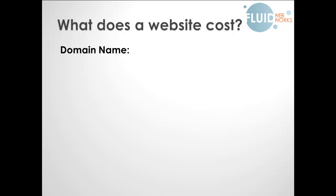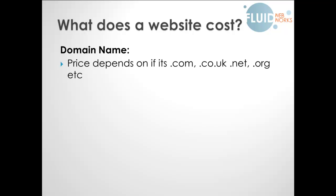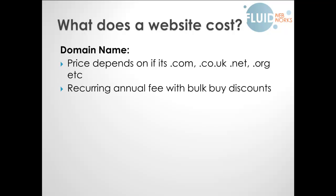The cost of a domain name depends largely on whether it's a .com, .co.uk, or your local domain extension — such as .au for Australia, .ca for Canada, or .us for America. It is a recurring annual fee, but the more you buy, or the longer you buy for, the more of a discount you get. So if you buy .co.uk, .com, .net, and .org all together you'll get an overall discount. Similarly, buying for two or four years gives you a bulk discount.